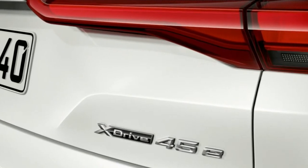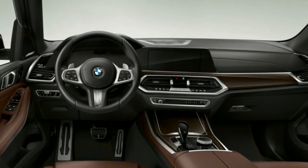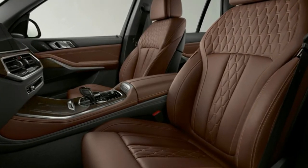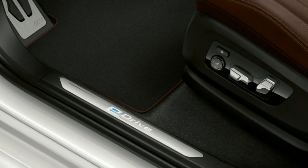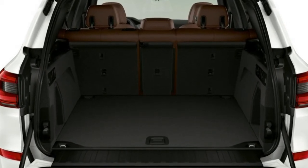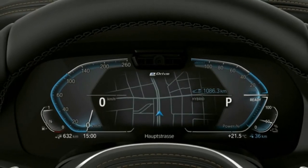Europe is slated to get the car sometime in 2019, but the US will have to wait. Pricing isn't available for this 2021 car and likely won't be for a while yet. The base 2019 X5 begins at $61,695 including destination charges, while the top of the line X5 xDrive50i starts from $76,745. Expect it to fall somewhere within that range, most likely on the higher side.